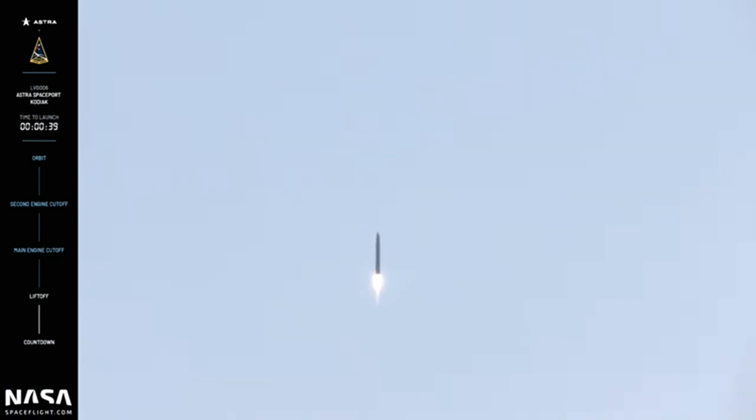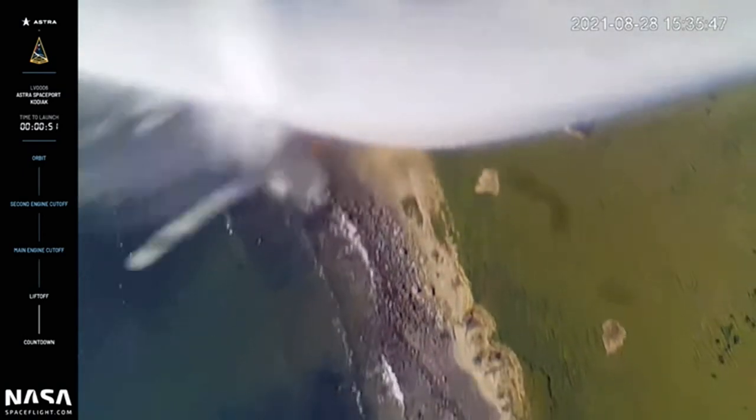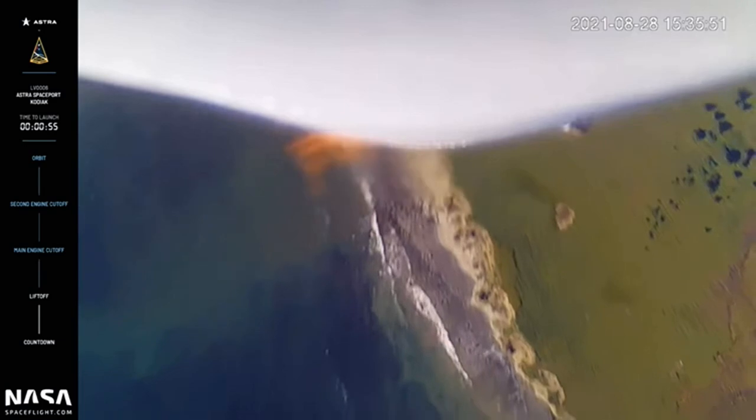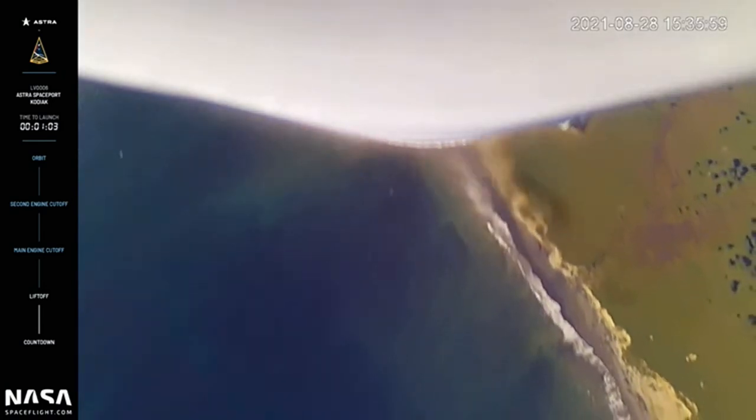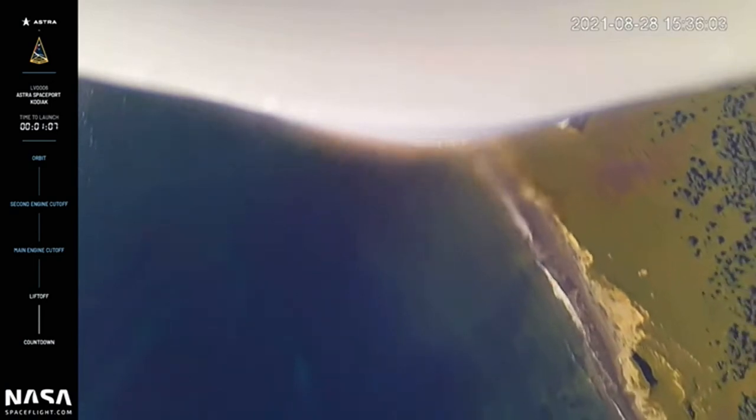Our next objective is Max-Q. Looks like we're getting some really great footage from our onboard cameras. The rocket has cleared the island.